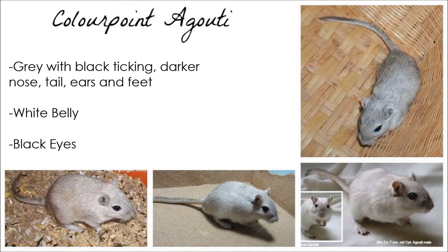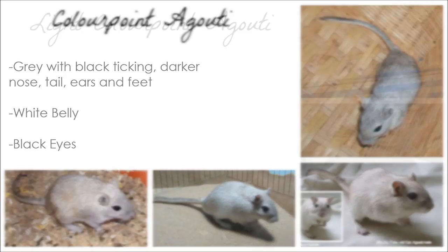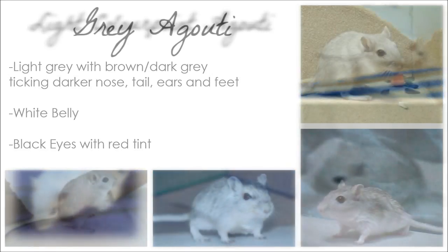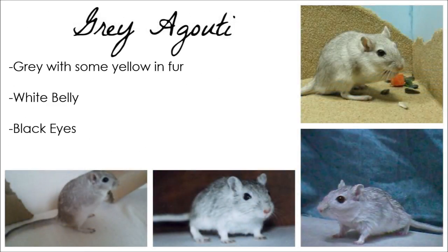Colour-pointed Agouti are grey with black ticking and darker points, i.e. the tail and nose etc. Light Colour-pointed Agouti are light grey with soft ticking and slightly darker points. They have black eyes and a white belly. Grey Agoutis are grey with some yellow in their fur, with white bellies and black eyes.